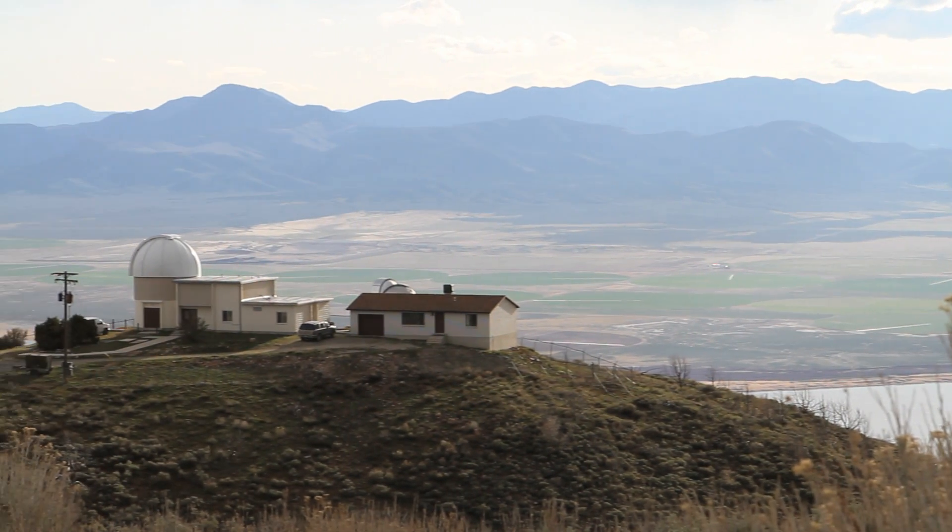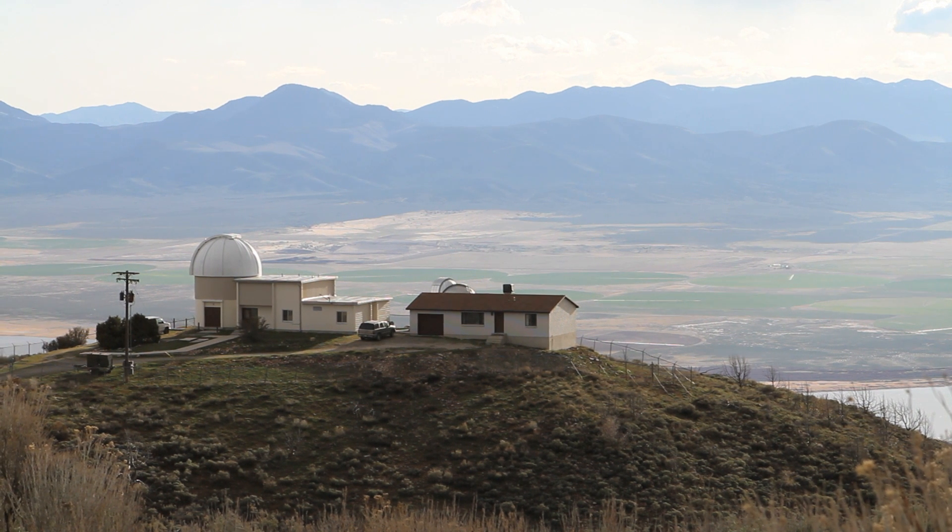We don't know that much about astronomy or observatories, but we're here to get some hands-on training, learn what it's like to be a student here, and we want you to come along.